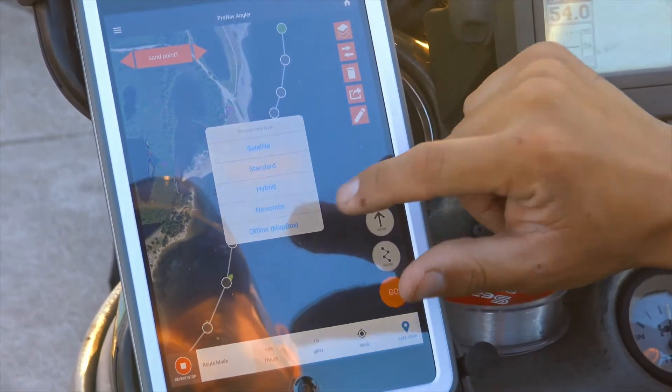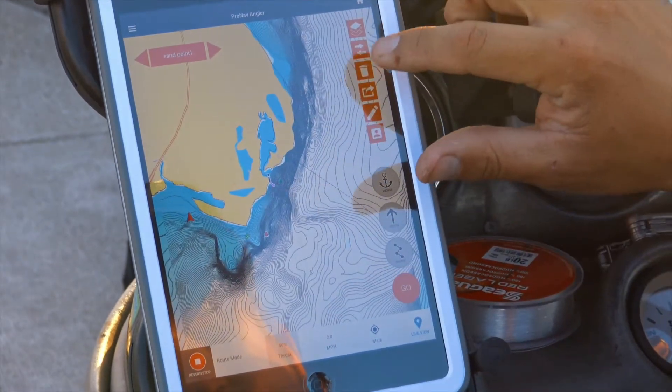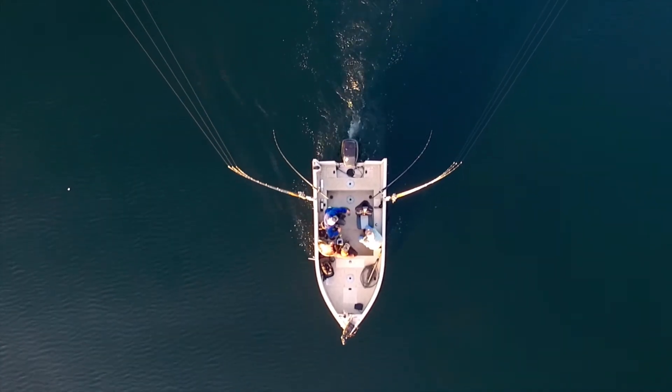ProNav is excited to launch the mobile app with Navionics for iOS, and we'll be releasing the Android version to follow. Stay tuned.